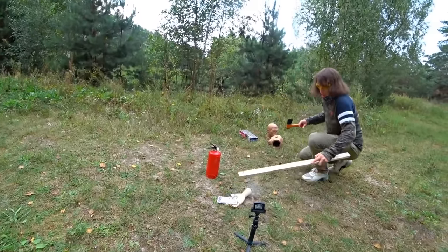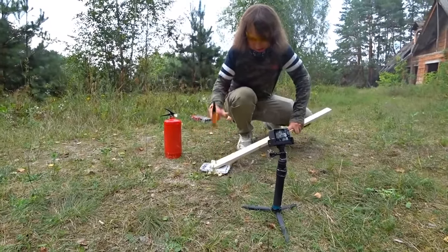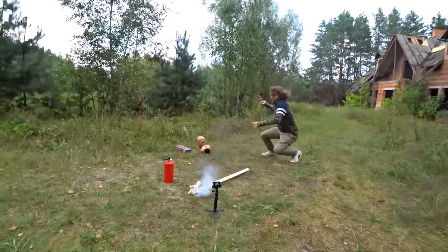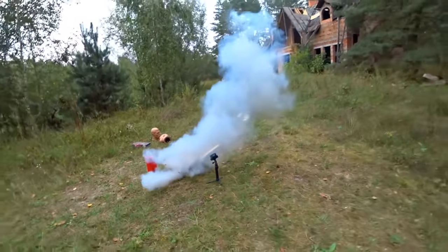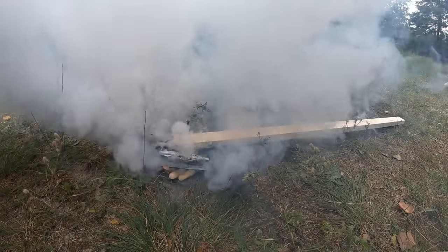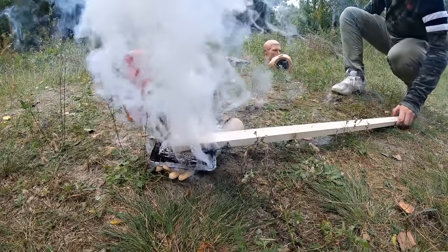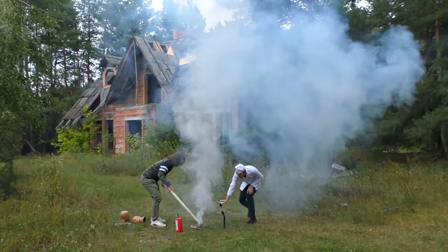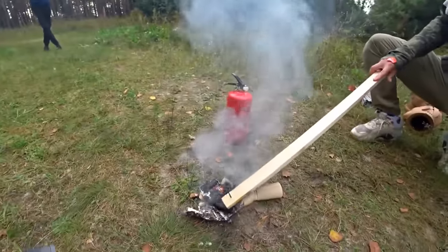Yes, hit it. Holy shit! Damn — see what's happening! Almost everything flew into me. You saw how it exploded. There is magma — look. Everything melted. I wouldn't want this to happen with my hand.